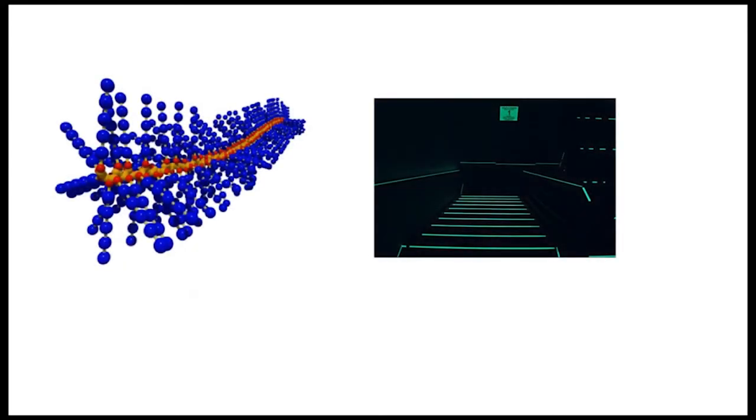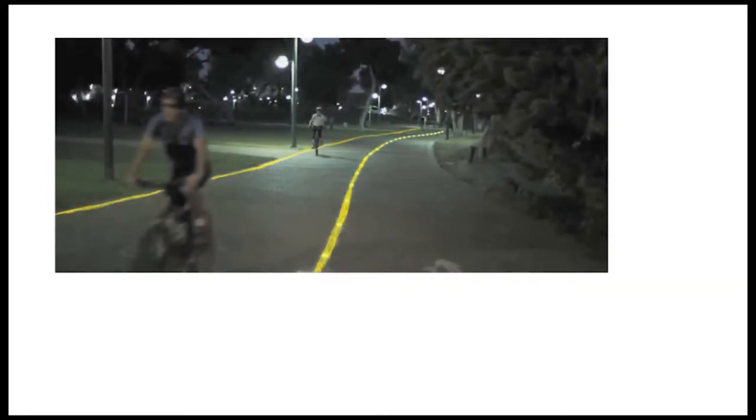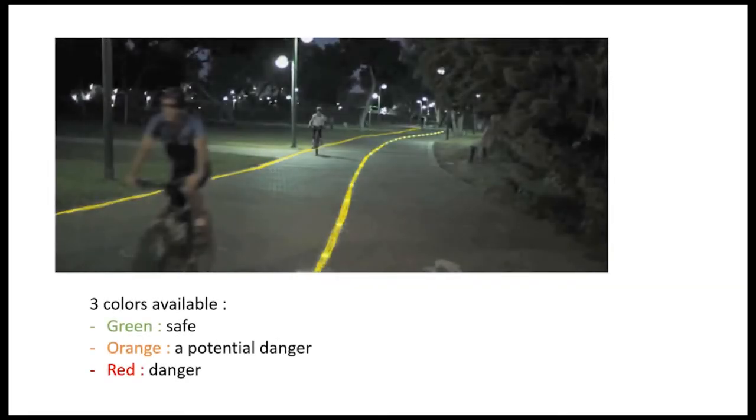Indeed, we want to use a polymer with electrochromic and fluorescent properties. The advantage is that we can modulate the color of the lights according to specific conditions.